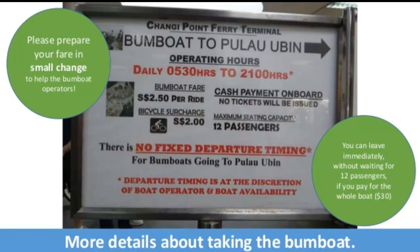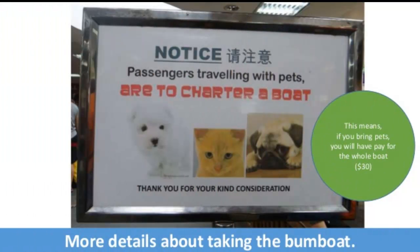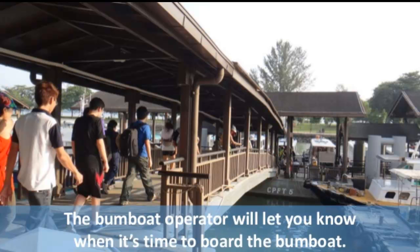More details about taking the bum boat: please prepare your fare in small change to help the bum boat operator. You can leave immediately without waiting for 12 passengers if you pay the whole boat fee, which is $30. If you bring pets, you will have to pay for the whole boat fee. The bum boat operator will let you know when it's time to board.